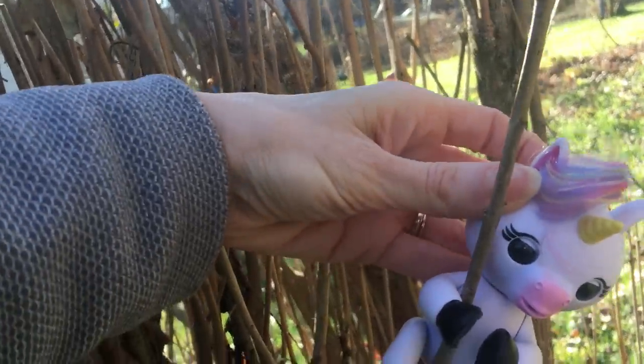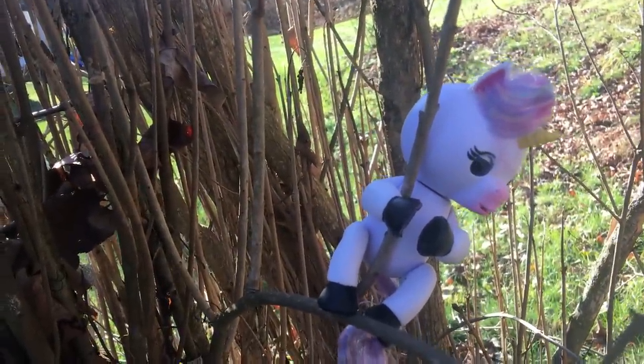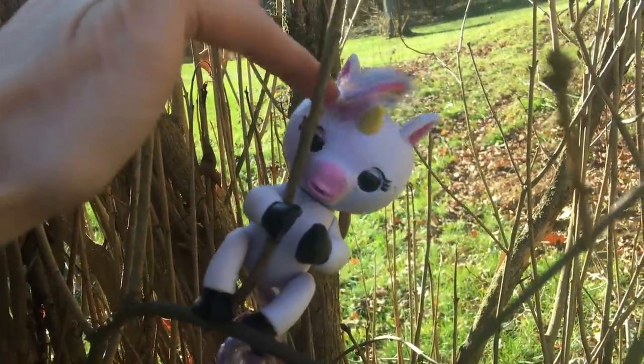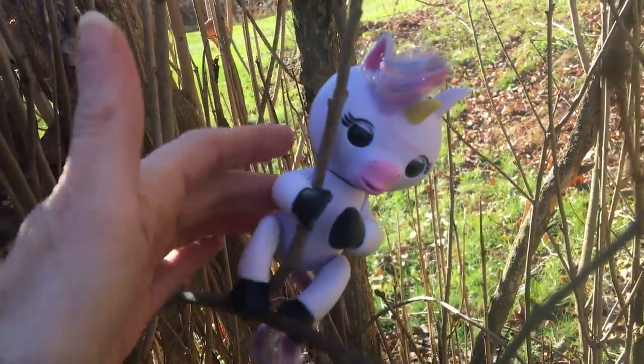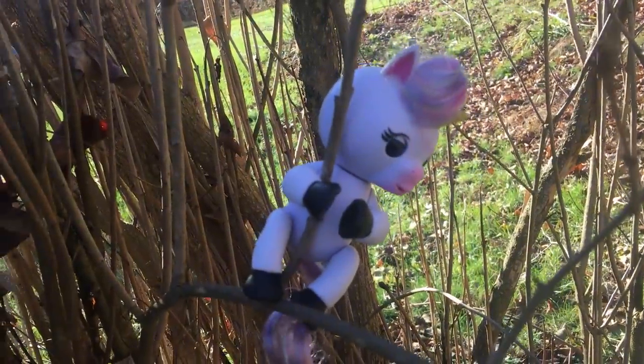I'll show you how she moves. She's also interactive, her noises are different, and her movements are a little faster. She has different sensors up near her ears, so your kids are gonna want each of these toys for Christmas. Trust me.